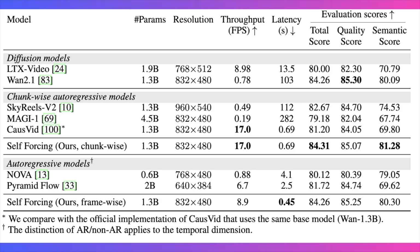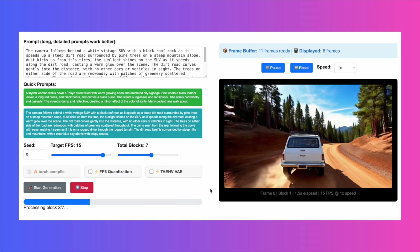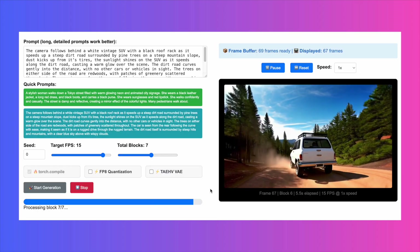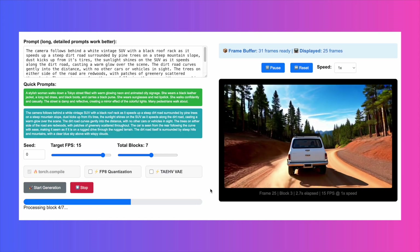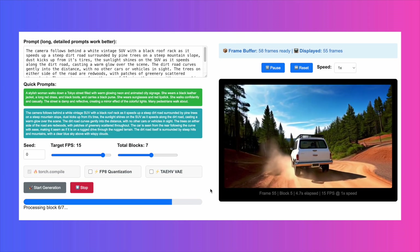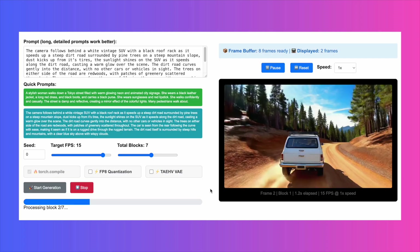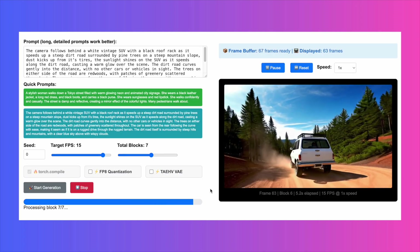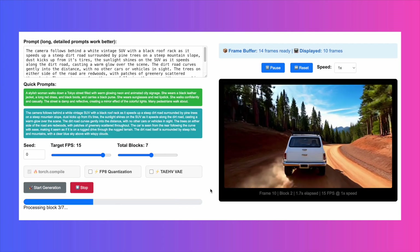Now, let's critically examine the results, because this is where the theory meets reality. On their project page, they show a walkthrough of the local interface. You can see the prompt box and advanced settings like Torch Compile or FP8 Quantization, which are great options for power users looking to optimize performance. The key moment is when start generation is clicked — you see frames populating in real time with the video playing simultaneously. This isn't a render queue; this is a live streaming generation, and it forms the basis for everything we're about to see.